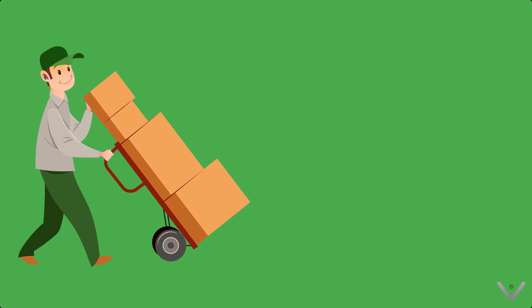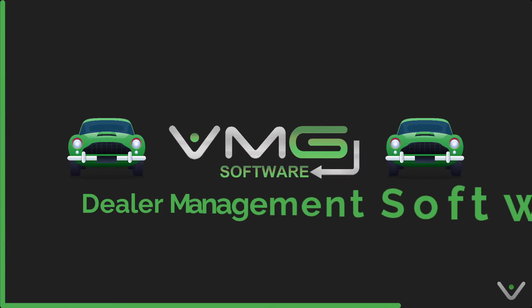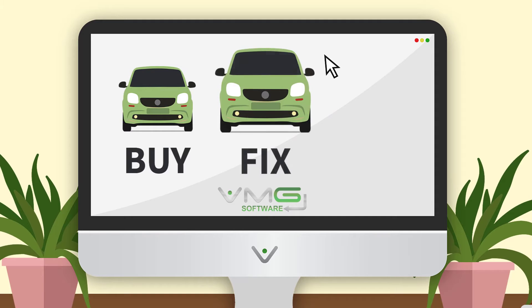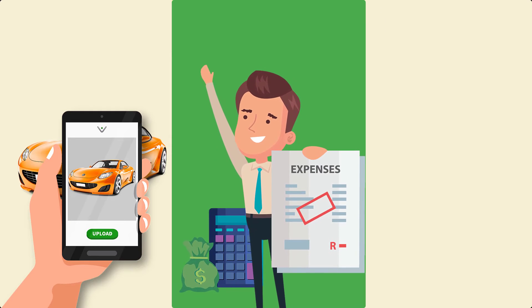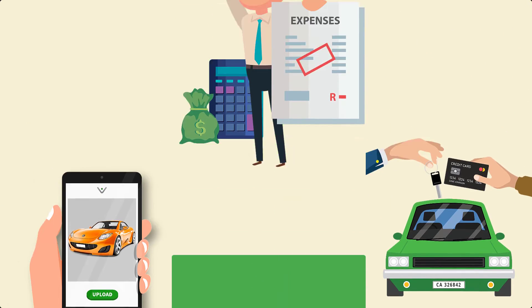So start working smarter, not harder. Introducing VMG's dealer management software — the ultimate dealership management platform. With three packages to choose from, VMG's DMS platform helps you through the entire process of buying, fixing, and selling vehicles. Use our software to bring your cars into stock, manage their expenses, and invoice your clients faster and easier than ever.